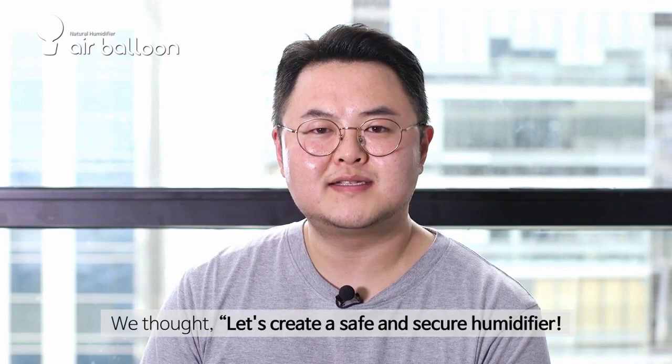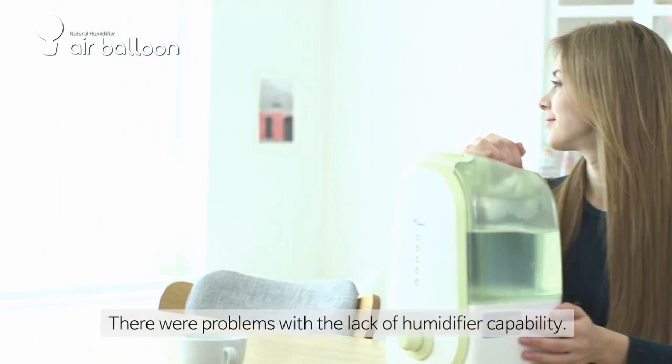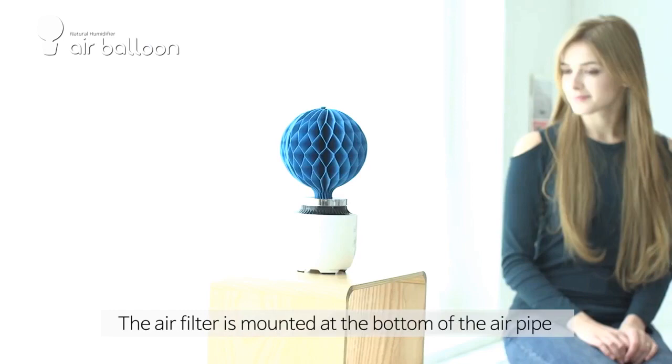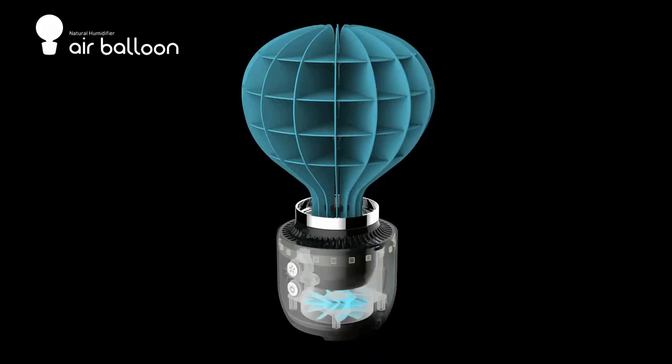We thought: let's create a safe and secure humidifier. It's a natural humidifier too. There are problems with the lack of humidifier capabilities. The air volume of KoryBM improved the performance of the humidifier by installing an air circulation fan, and the air filter was mounted on the bottom of the air pipe to ensure that the clean air was circulated, so we created a much more pleasant humidification environment.